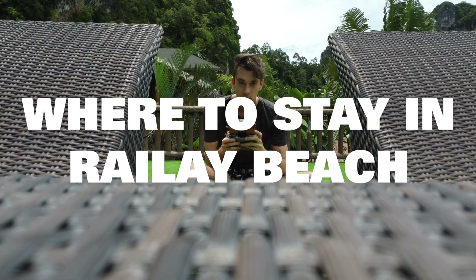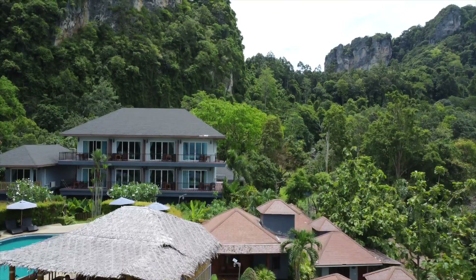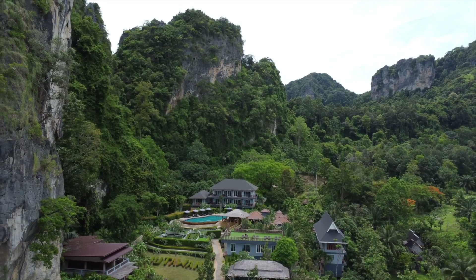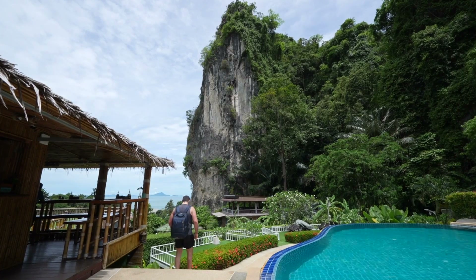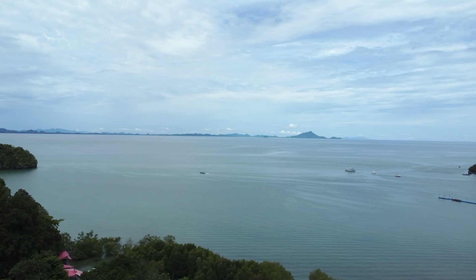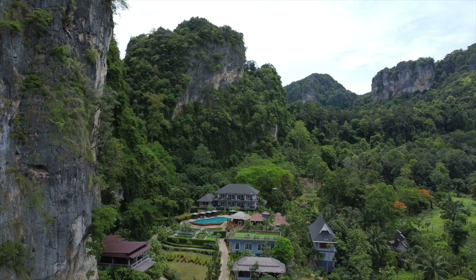So, where to stay in Railay Beach? Luckily there are lots of budget options, from £5 hostels all the way to over £1,000 a night like the famous Raya Vadir Resort. But for £33 a night with breakfast included, we stayed at the Futawan Hotel — about 5 to 10 minutes walk from the beach, set really high up with a nice sea view and surrounded by green jungle and high limestone cliffs.